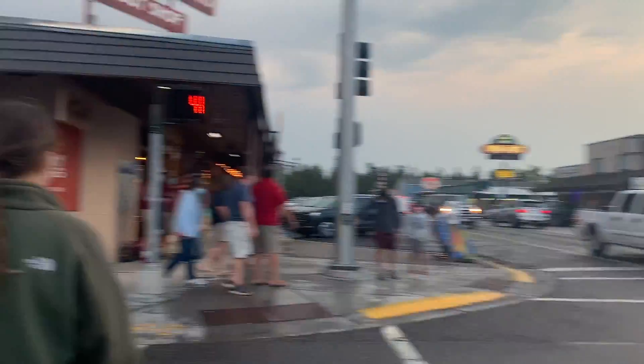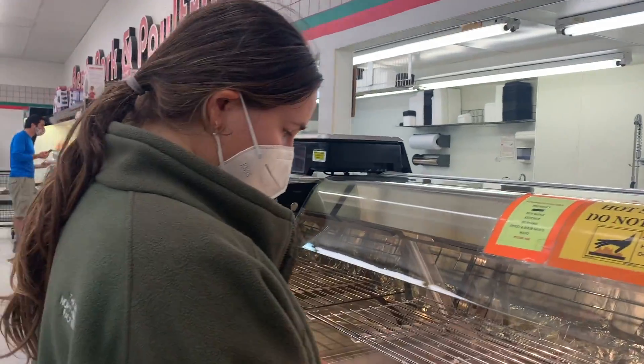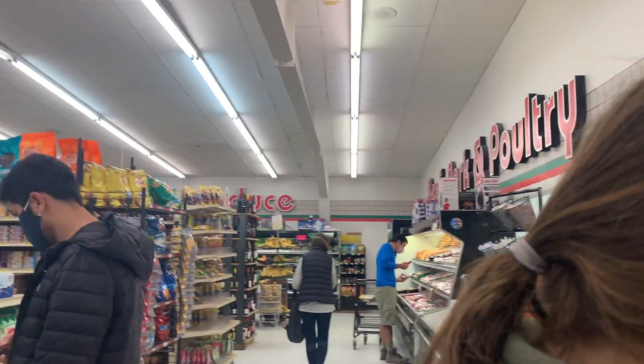Towards the end of the day we went back to West Yellowstone, the city that we were staying in, just to check out some of the grocery stores and make some dinner that night.